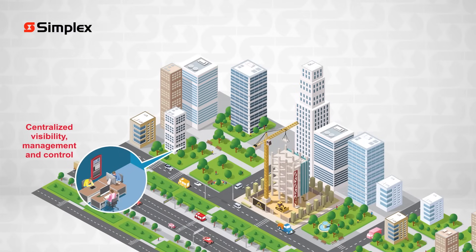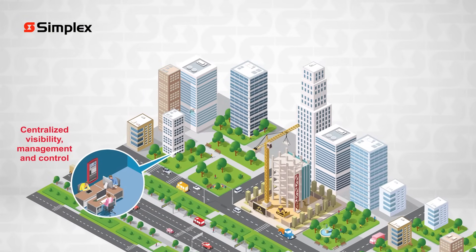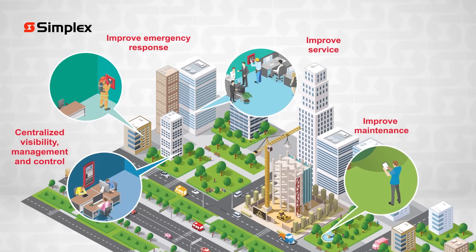Gain centralized visibility, management, and control by linking your fire detection systems with ES-NET. Improve service, maintenance, and emergency response across your entire facility.